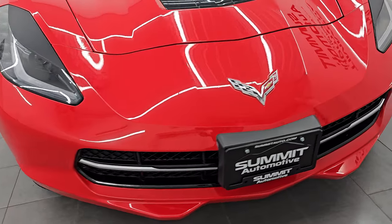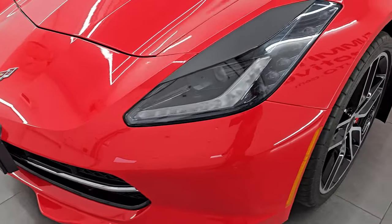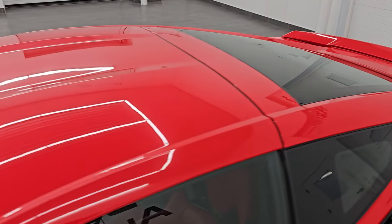Super clean all the way around, and that's exactly what I'm going to do in this video — go all the way around inside, start it up, take a look under the hood, show you all the options, and give you the most accurate representation that I can of the vehicle.